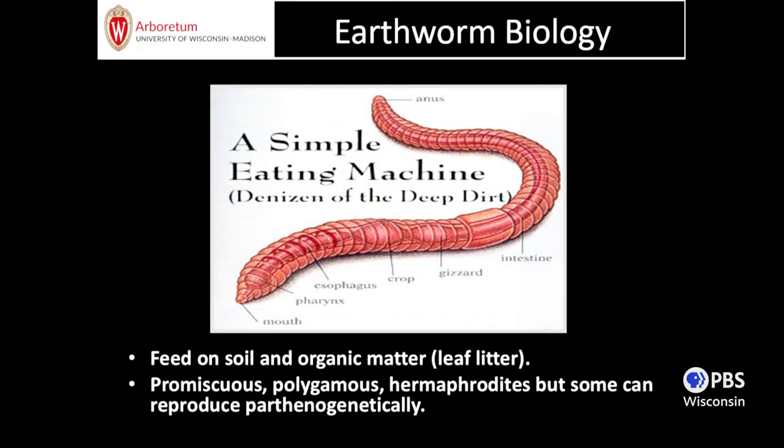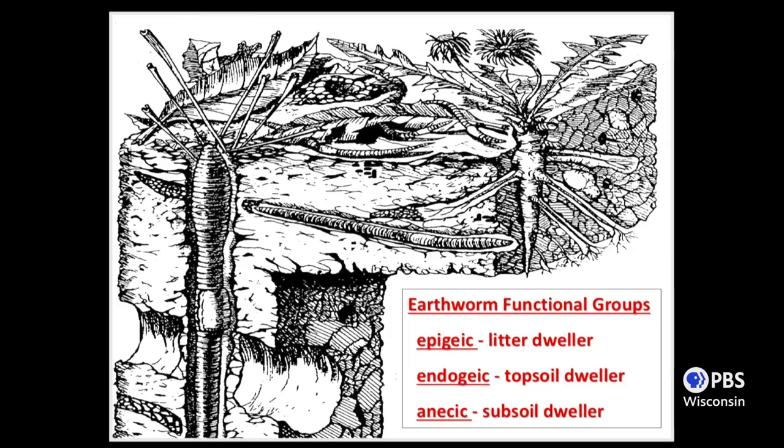Earthworms live in the soil or within the litter and feed on organic matter — either in the soil or in the form of leaf litter. They are hermaphroditic and often, in the case of jumping worms, they are parthenogenic, meaning they don't need a mate to reproduce. In theory, if you have one mature adult jumping worm, you could soon have a population because they don't need a mate to produce cocoons.